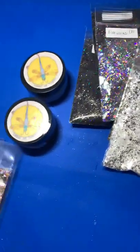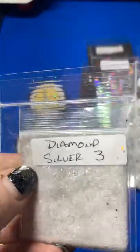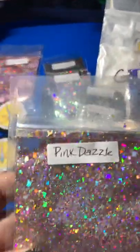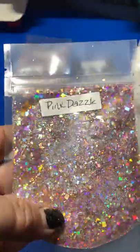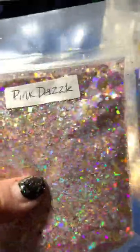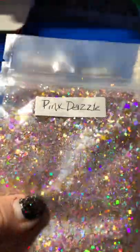She also threw in a couple of extras I was thankful for: Diamond Silver as a sample. And then English Rose — that is gorgeous, that'll be going in the clock for sure. Then Pink Dazzle — I saw this one with Sherry recently making a beautiful piece and I was blown away. I asked Laura if she could sell me some and she gifted me this and the English Rose too. Thank you so much Laura; this is stunningly beautiful.